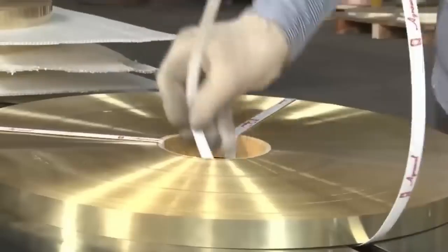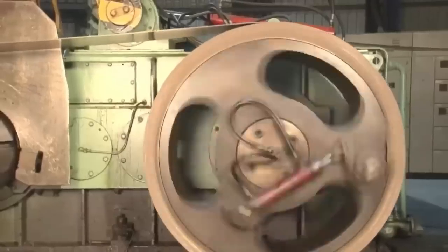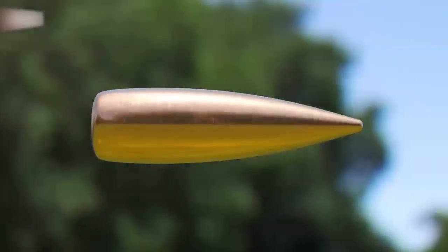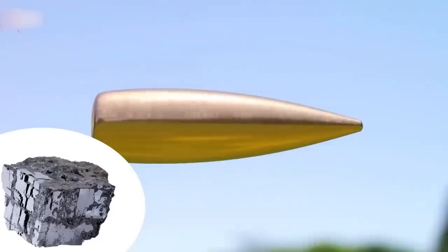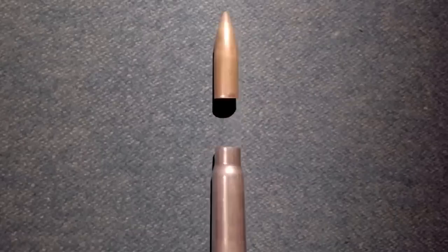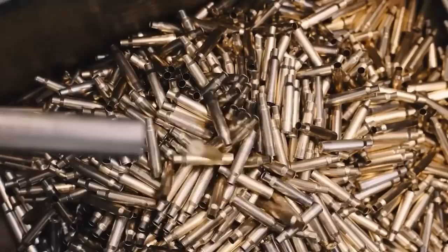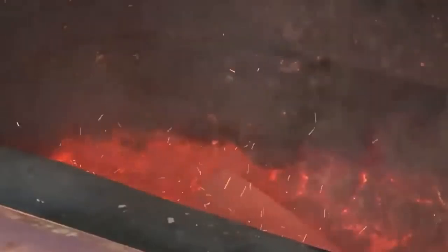First, choose proper materials. Lead and copper are the two key components. The heart of the bullet — the core — is lead. It impacts hard, it's heavy, and it's dense, perfect for deep penetration and crushing. But it requires a mate. The shiny outer shell is copper — similar to armor, it surrounds the lead, reducing friction, raising velocity, and keeping the barrel clean. Massive lead ingots are melted in thundering industrial furnaces into molten metal.